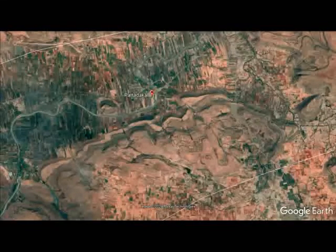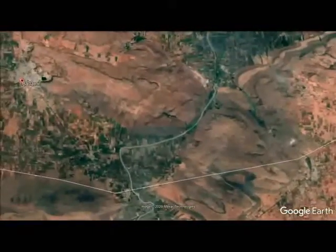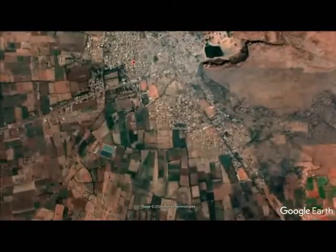Badami, that is the ancient Vatapi to which the capital was shifted, is at the western end of this valley. In all three places, the Chalukyas built many temples for Shiva and Vishnu, and not a few for the Jain Tirthankaras. To the Chalukyas must be given the credit for the evolution of freestanding stone temples in India.